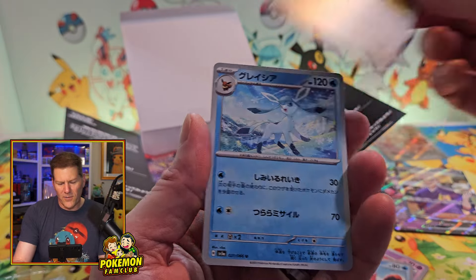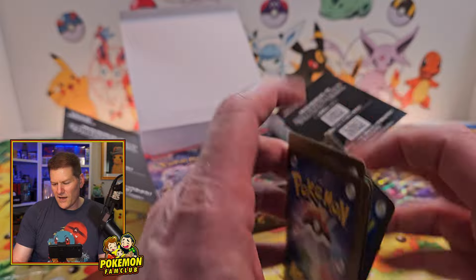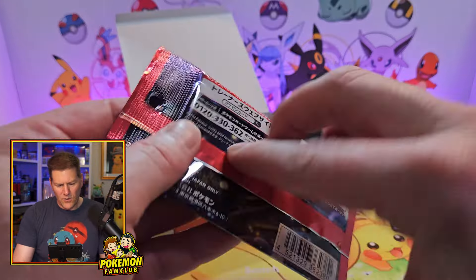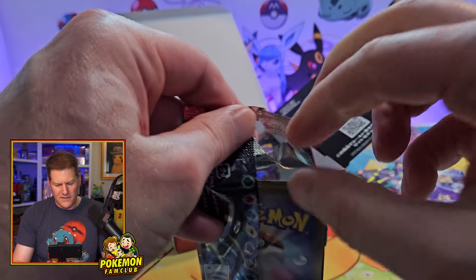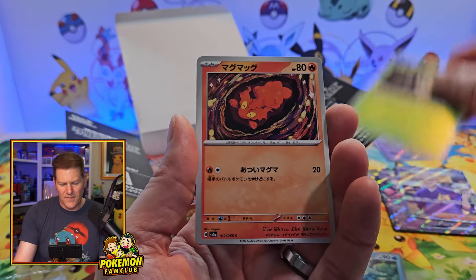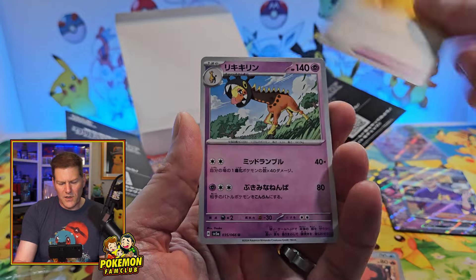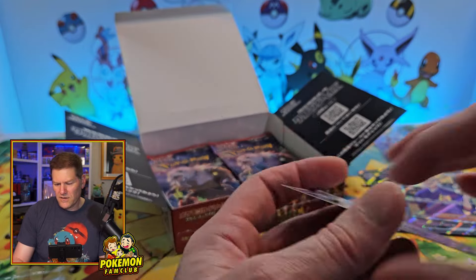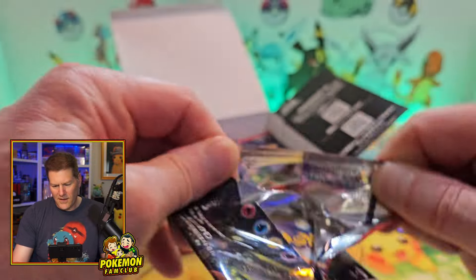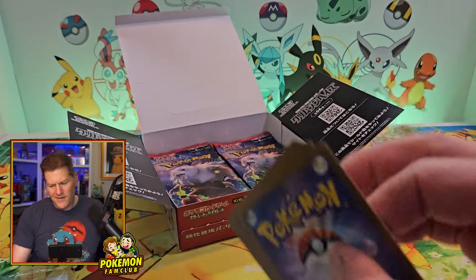Make sure you check out my 151 video that I did last — first of all, it was bonkers, absolutely bonkers. Second of all, there are a couple giveaways in there — a giveaway for Snorlax and Glaceon. Definitely want to get in on those and get yourself a few Japanese illustration rares.